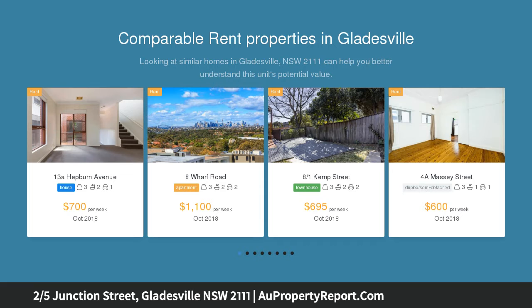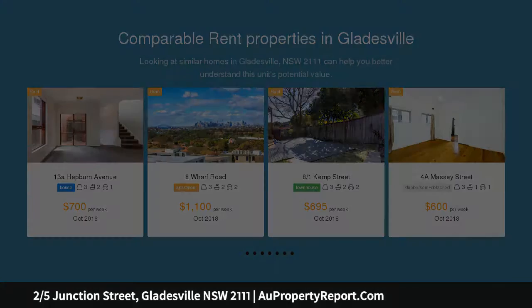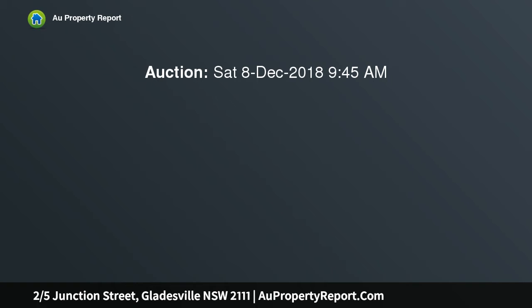Highlights: contemporary and well maintained duplex, NW facing, peaceful, private rear spot, open living with inflow cross breeze.